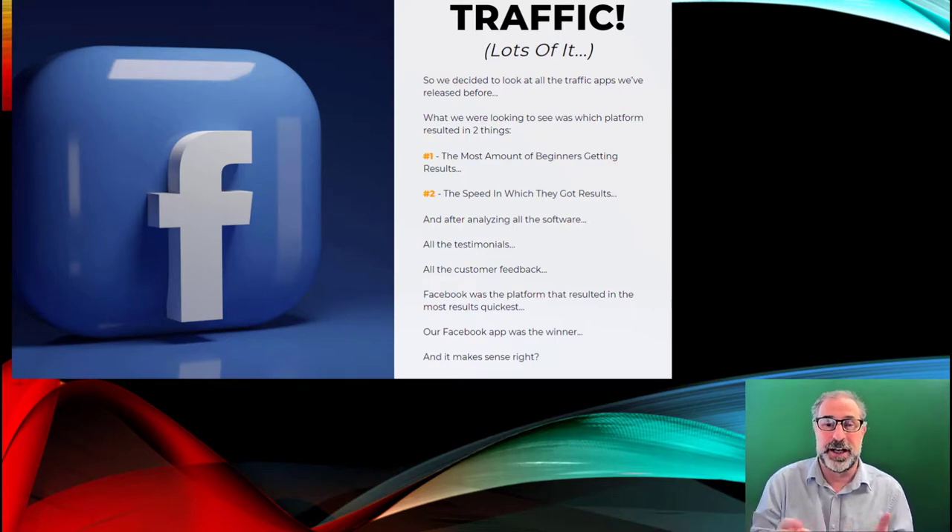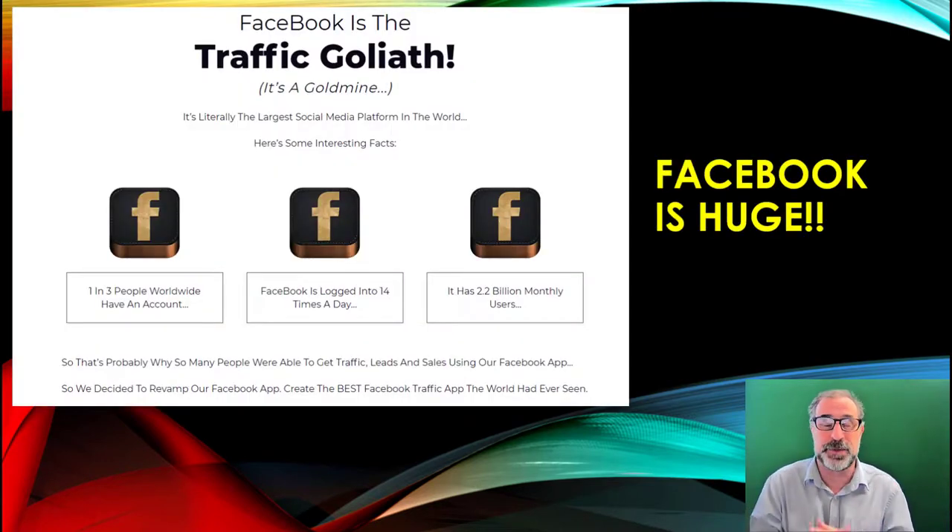Most beginners don't really get results like this, but this product gets the most beginners results. You see results straight away. After analyzing all the software, testimonials, and customer feedback, the Facebook platform produced the quickest amount of traffic, and that's why they used Facebook for this. It makes total sense because everyone is on Facebook — about 2.7 billion people — which is why they developed this product using the biggest platform out there.